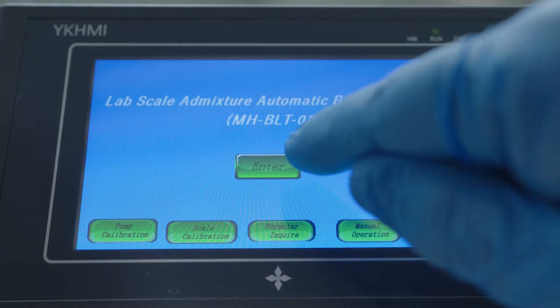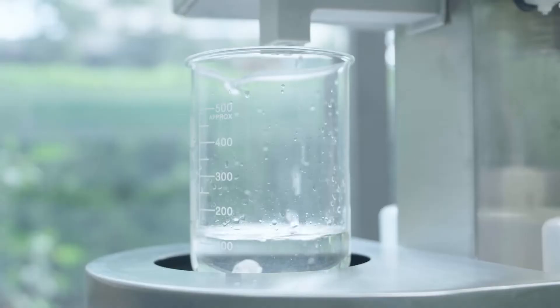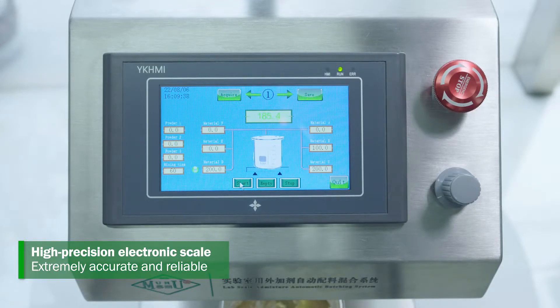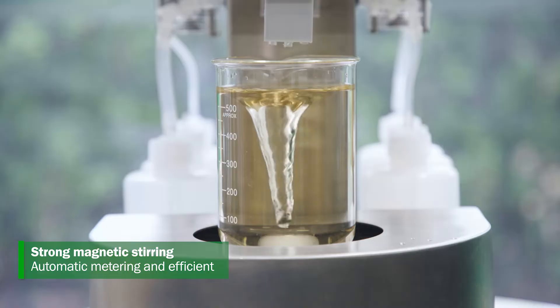Smart-touch operations: convenient and simple. High-precision electronic scale: extremely accurate and reliable. Strong magnetic stirring: automatic metering and efficient.